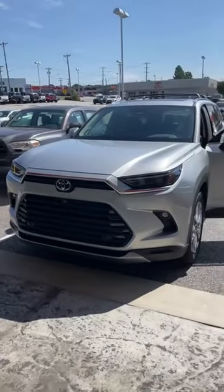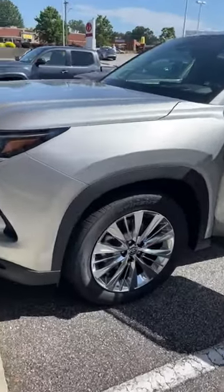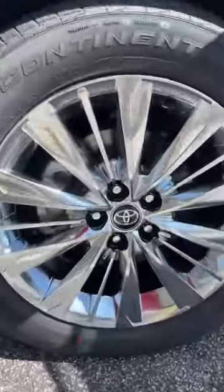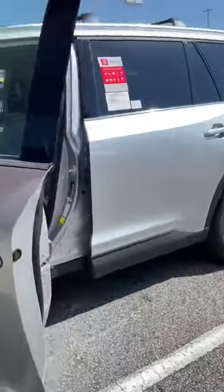Hey guys, welcome back to Toyota of Easley. Super exciting news — right behind us is the brand new Grand Highlander Platinum all-wheel drive. This is the first time I've looked at it, so this is my true reaction. I think it's beautiful.